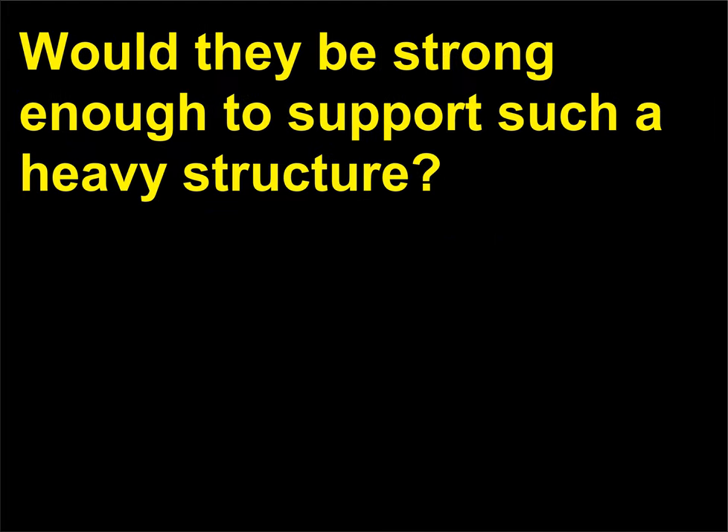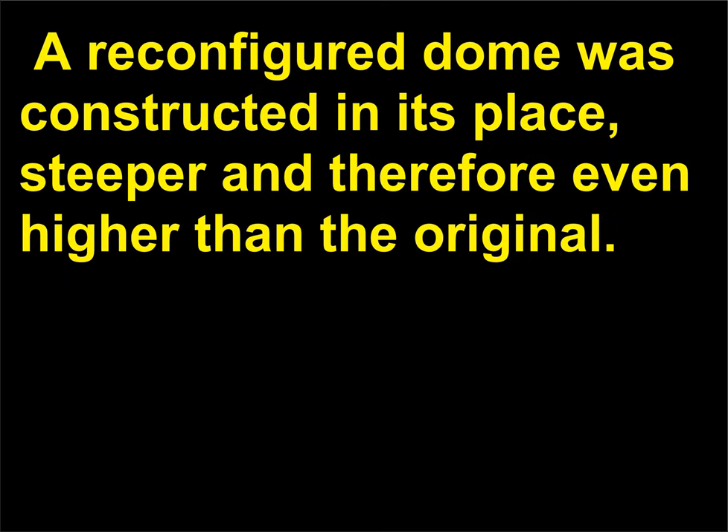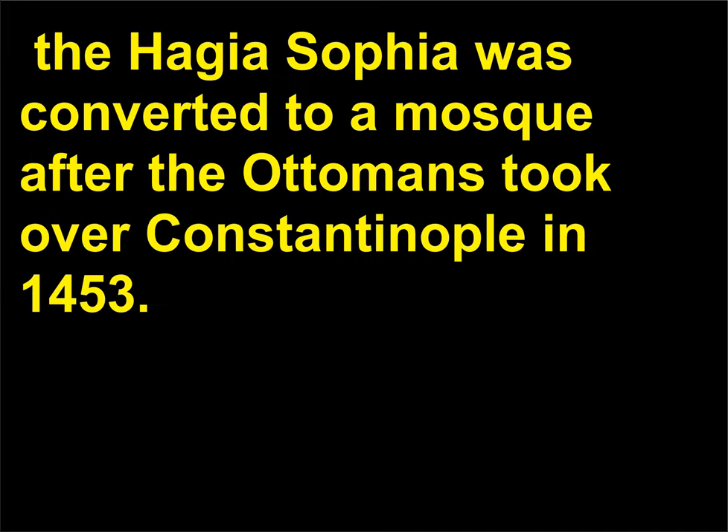In the year 558 CE, the dome of the Hagia Sophia collapsed — not because of the windows, but due to weakness in the supporting piers. A reconfigured dome was constructed in its place, steeper and therefore even higher than the original. This new dome, along with extra supports, has survived ever since — nearly 1,000 years after its construction. The Hagia Sophia was converted to a mosque after the Ottomans took over Constantinople in 1453.